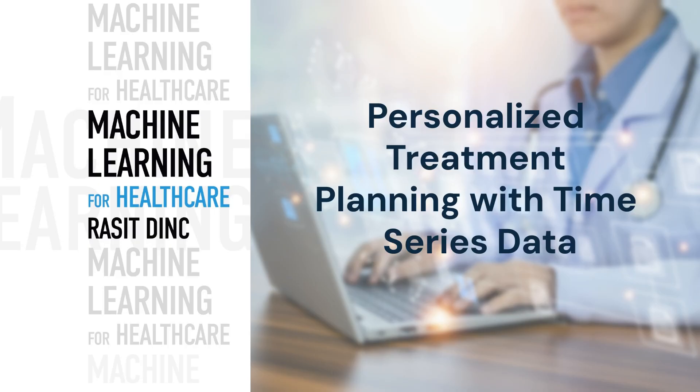The success of these methods relies on accessible technologies, robust data security, and active collaboration between clinicians and data scientists to ensure precise, personalized healthcare.